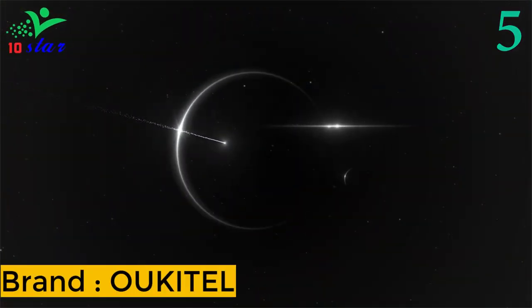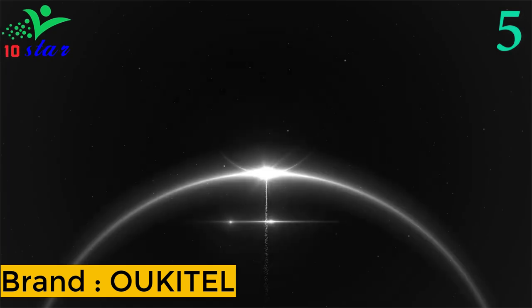Number 5. Brand name: Alcatel. Model number: WP23.